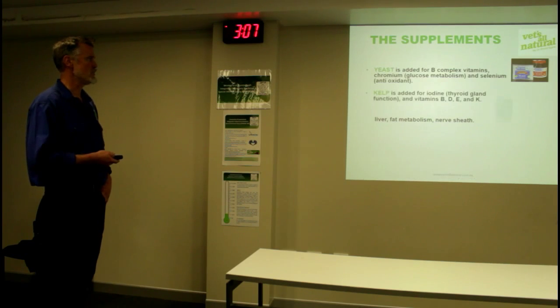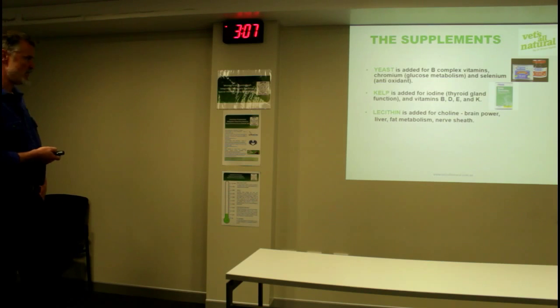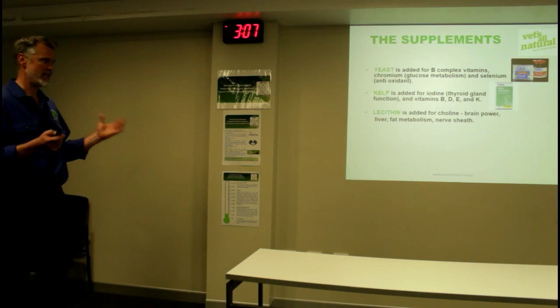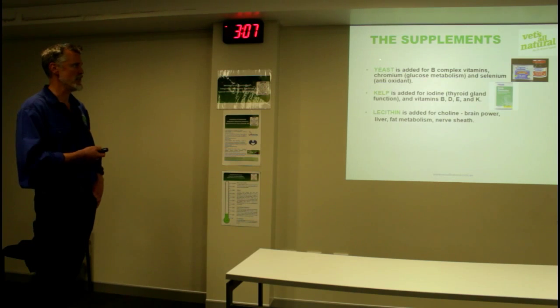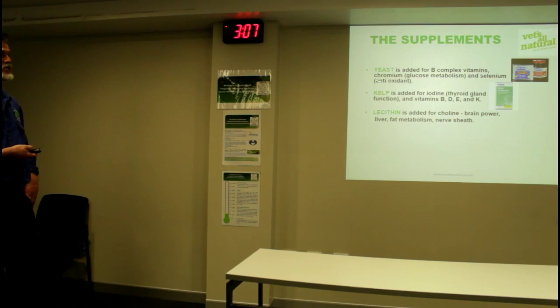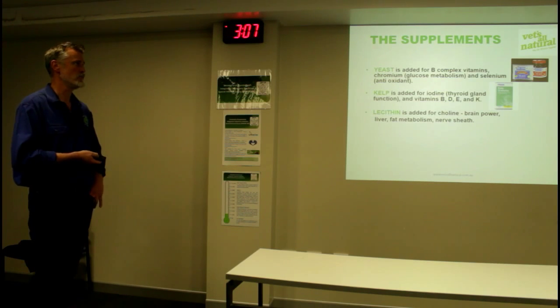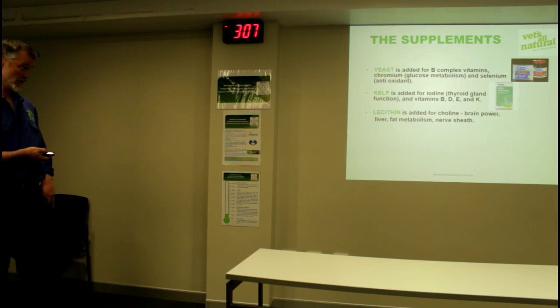Just quickly touching through some supplements. We use inactivated yeast - obviously live yeast can cause problems with allergies. It's basically for its nutritional value: B-complex vitamins and chromium, which is essential to the production of insulin. If you've got a diabetic animal, I will put them on chromium picolinate, which is trivalent chromium picolinate.